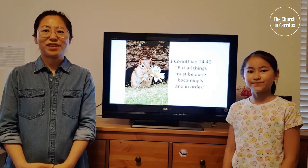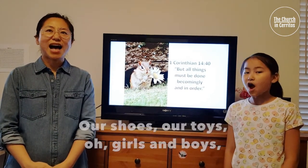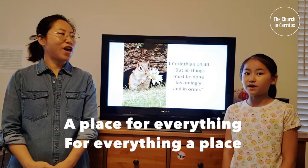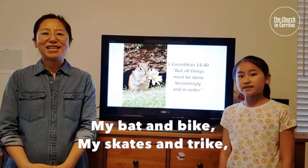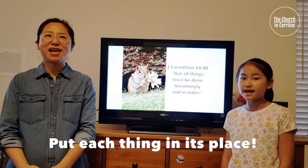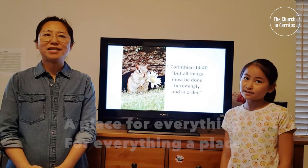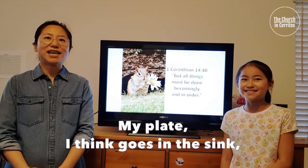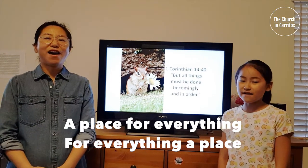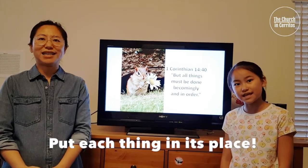3, 2, 1! A place for everything, for everything a place. Our shoes and toys, our girls and boys who like each thing in its place. A place for everything, for everything a place. My bag and bike, my skates — each thing in its place. A place for everything, for everything a place — everything goes in its place. A place for everything, for everything a place. Our hats and clothes, our boots and belts, each thing in its place.